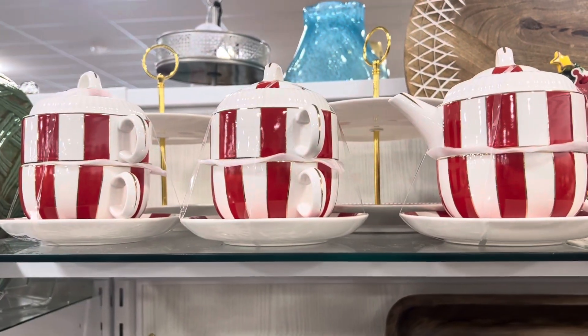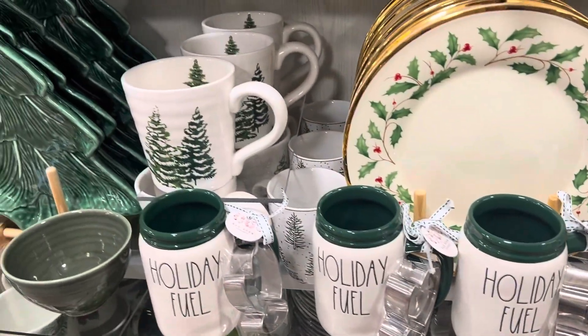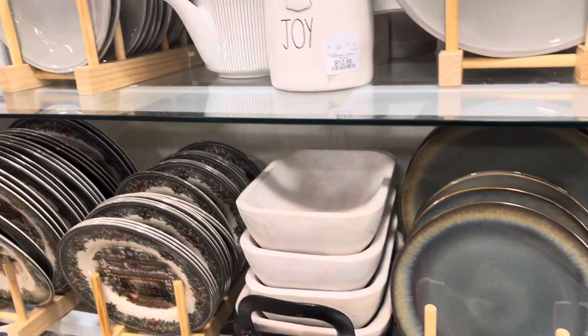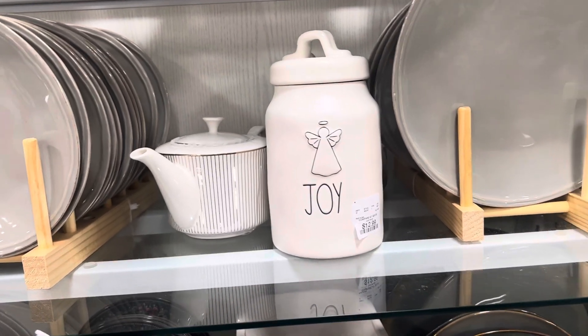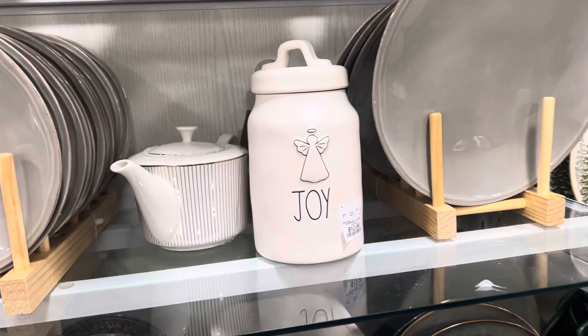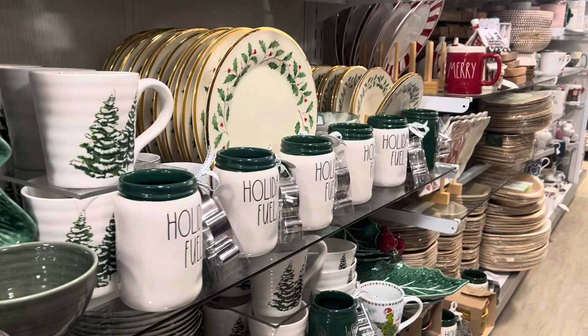Down here you have what looks like the Elf, and a whole bunch of holiday fuel with a cookie cutter — I already have those from last year. They're still putting more stuff out as we speak, so I think over the next couple of days you'll see more in the store. They do have the Joy mini canister for $12.99.